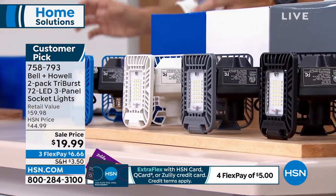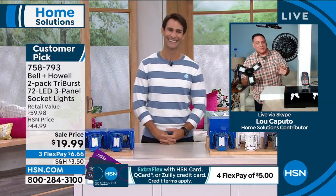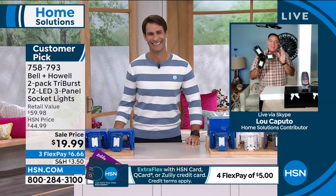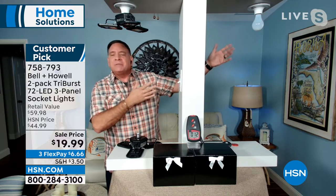Our friend from Bell and Howell, Lou Caputo, is joining us first thing in the morning. Lou explains that when houses are built today, they often have just one fixture in the attic, basement, and garage — not enough light. Most of us are using a standard 60-watt incandescent bulb, which was patented by Edison in 1879. That's old technology. These from Bell and Howell use brand-new technology.